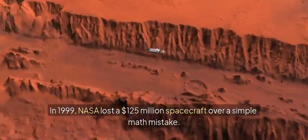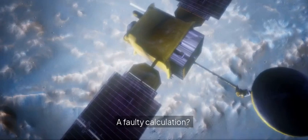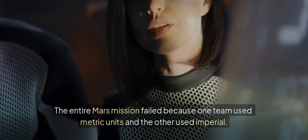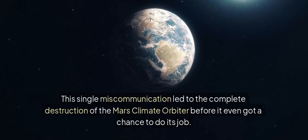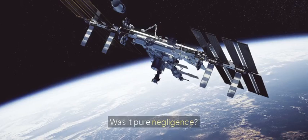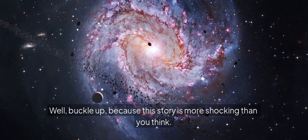In 1999, NASA lost a $125 million spacecraft over a simple math mistake. A decimal error? A faulty calculation? Nope. The entire Mars mission failed because one team used metric units and the other used Imperial. This single miscommunication led to the complete destruction of the Mars Climate Orbiter before it even got a chance to do its job. But how could such a well-funded, highly technical space mission fall apart over something so basic? Was it pure negligence? A simple oversight? Or a bigger problem within NASA? Buckle up, because this story is more shocking than you think.